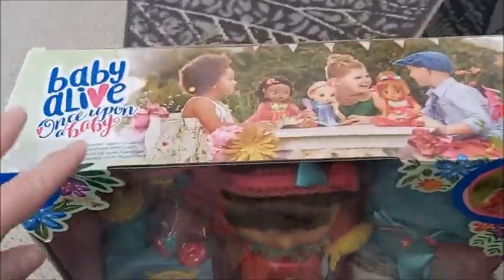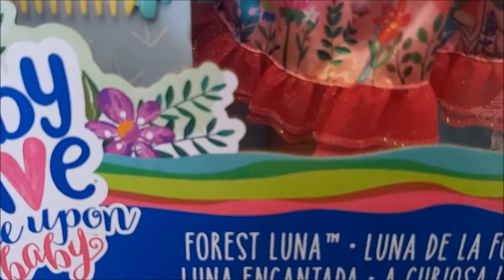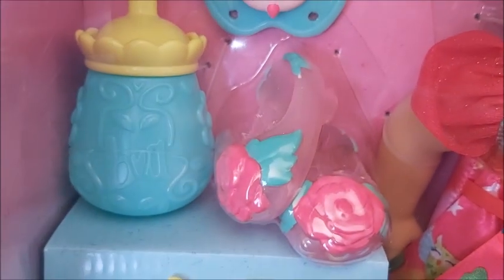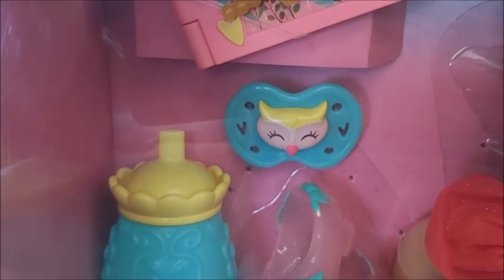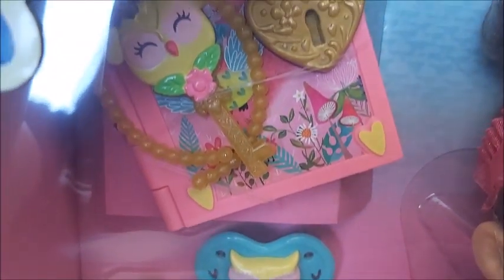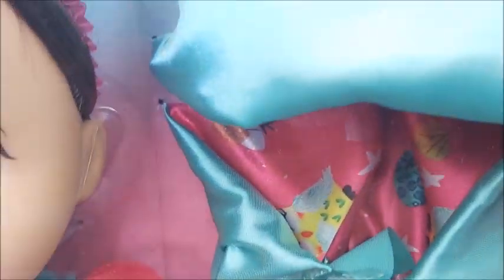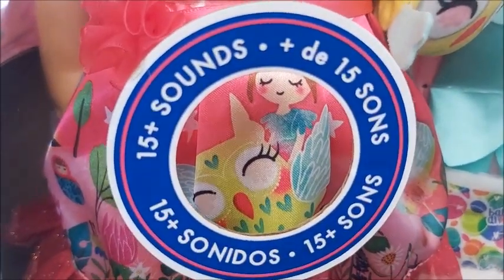I always wanted her — she is one of the fairy tale Baby Alives and I always wanted her. Forest Luna — I named my forest girl Felina, but look, she comes with a comb, some accessories I'll have to open, a bottle, a pacifier, a key diary book, and of course she's wearing a beautiful headband. She has her cape, a little lovey, and apparently she has sounds.